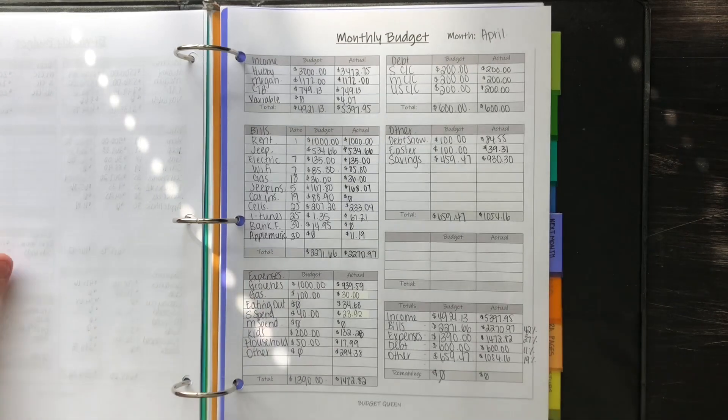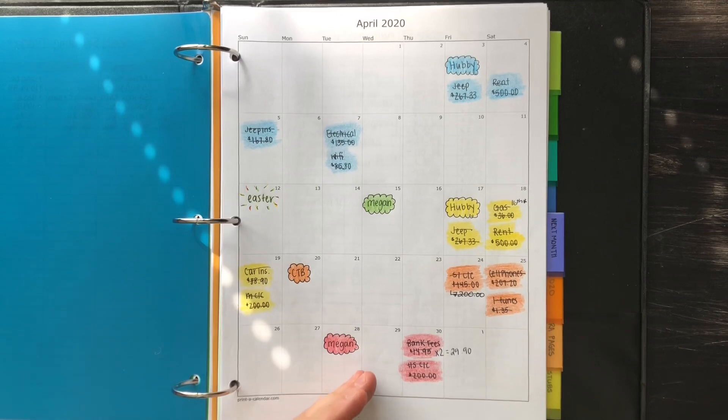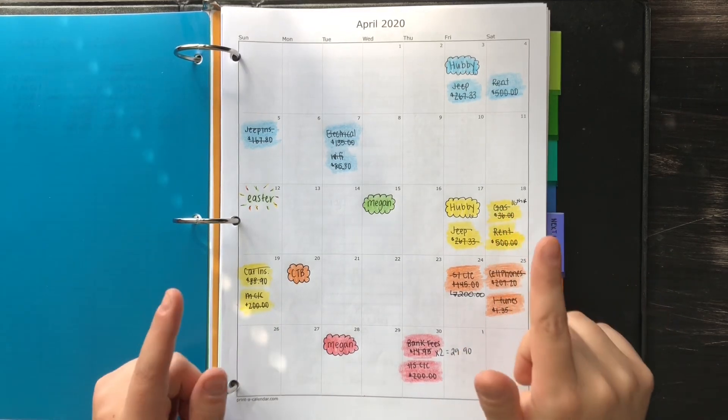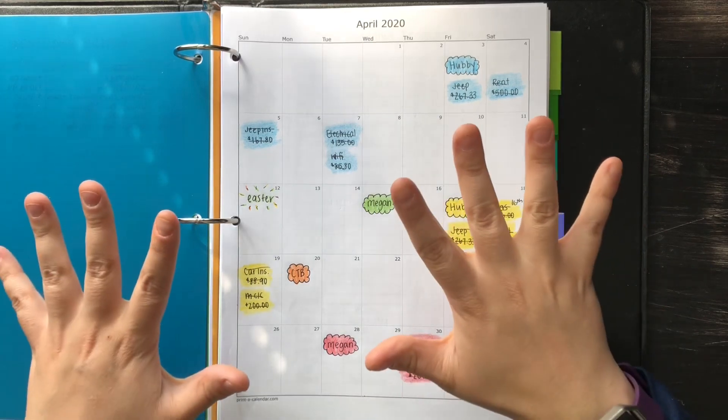That is it for our April budget. I think we did very well — we stuck to our budget. My husband's been off, so it's been hard not to go out and do anything with him since he's normally always working. But it was nice to just relax and hang out with the family and try to spend as little as possible. Anyway, leave me a comment on how your April 2020 budget went, and thank you guys so much for watching. See you guys next time, bye.